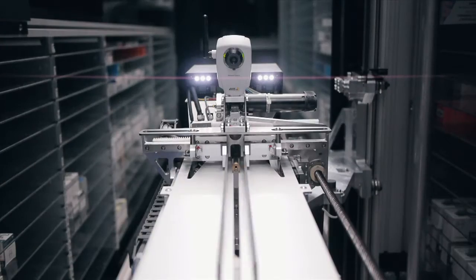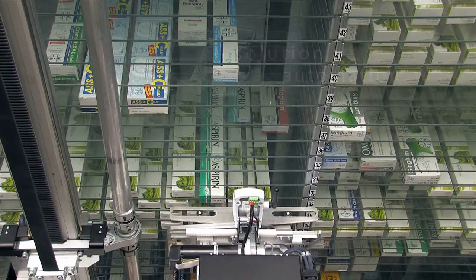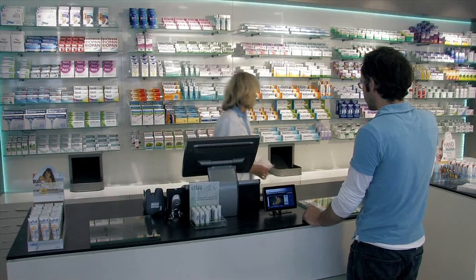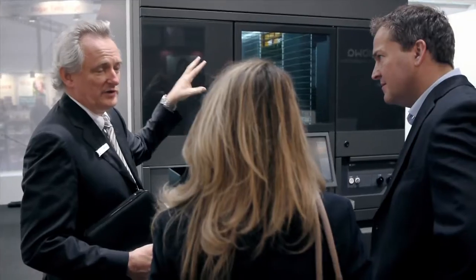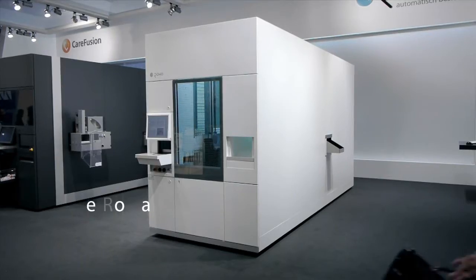The automation of the pharmaceutical stock in pharmacies can solve many of these problems. Previously, only large and heavily frequented pharmacies benefited from automation. Now, Rova has developed a solution for small and medium-sized pharmacies – the RovaSmart system.